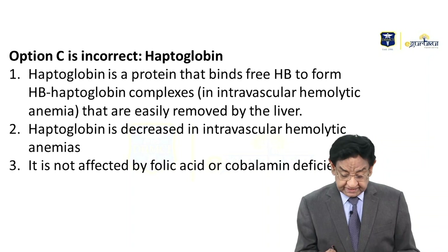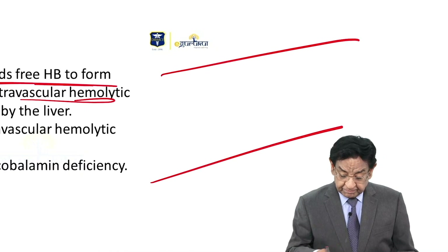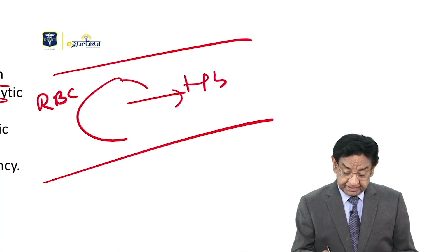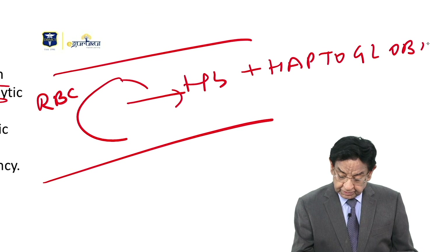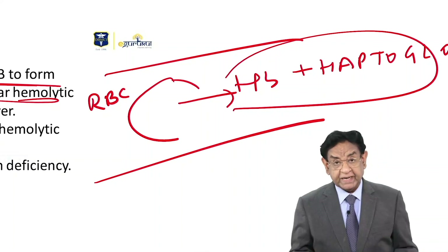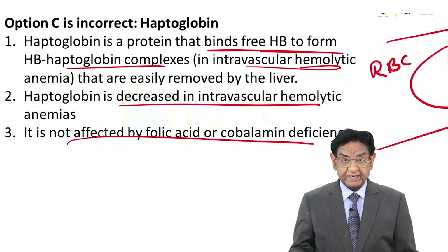Haptoglobin is a protein that binds to free hemoglobin to form a hemoglobin-haptoglobin complex. This occurs in intravascular hemolytic anemia, where RBCs break down inside blood vessels, releasing hemoglobin into the circulation, which immediately combines with haptoglobin. This complex is then removed by the liver. So haptoglobin concentration is reduced in intravascular hemolytic anemia, and it is not affected by folic acid or B12 deficiencies.